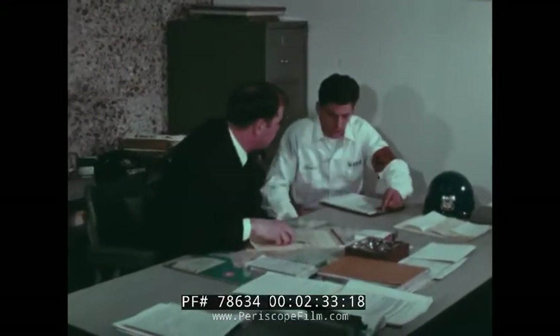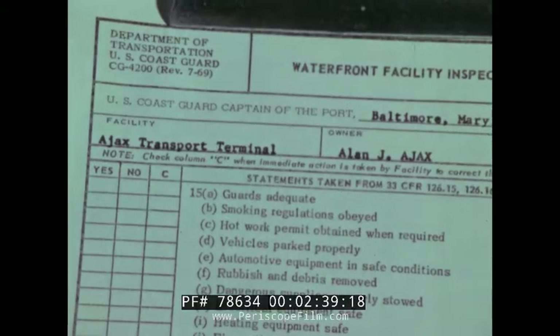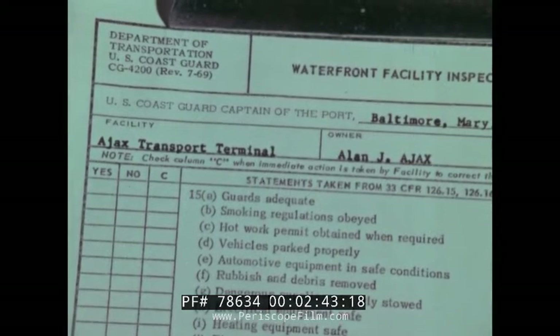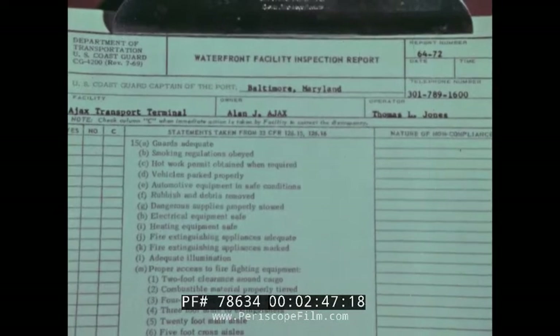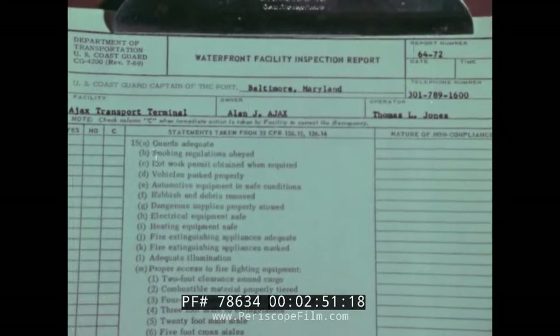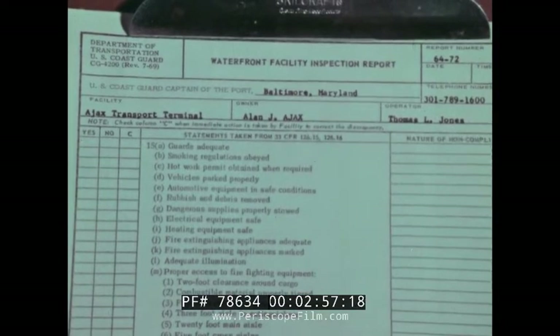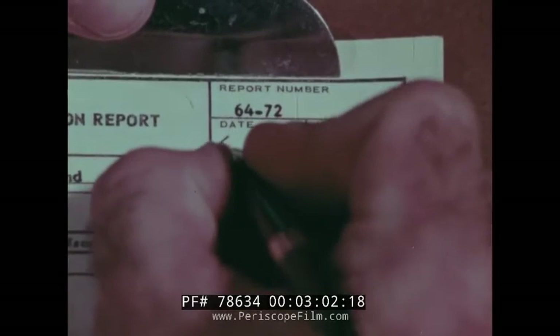To get an inspection off to a good start, a cordial relationship should be established with facility operators, and Form CG-4200, Waterfront Facility Inspection Report, should be introduced at this point. This form serves as a guide to good inspection procedures. The facility name, location, and name of the operator should have been filled in on the form before leaving the captain of the port office, leaving only the date and time of the inspection to be entered.